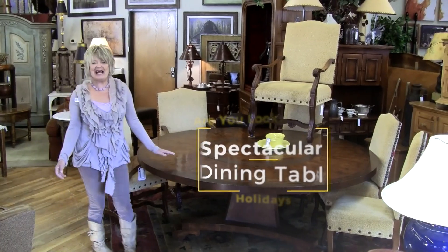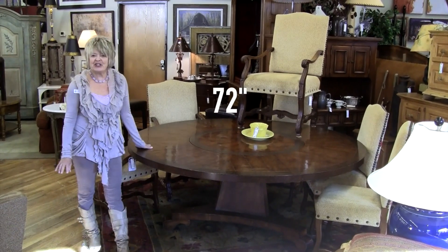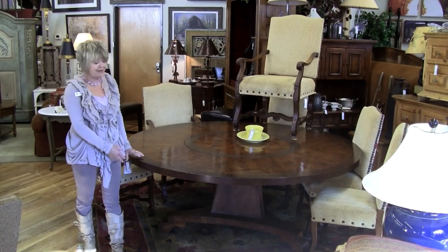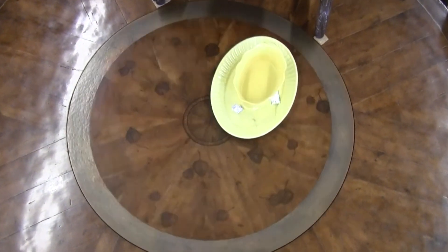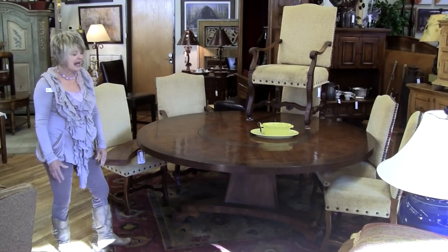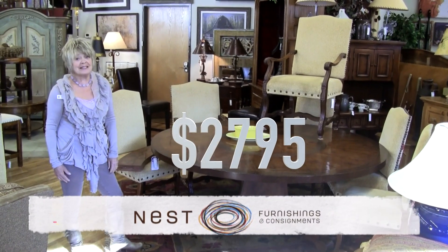Are you looking for a spectacular dining table for the holidays or even a statement piece for your home? This 72 inch round dining table features a 9 inch leaf, leaves embossed in a level Lazy Susan that's surrounded by hammered copper. A gorgeous base and a beautiful piece for any home here in the Vail Valley. $2,795 only at Nest.